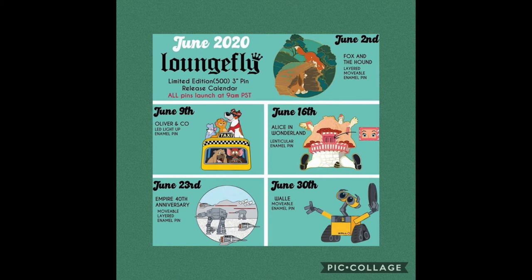If you want these pins, make sure to go on the website quickly, because these pins release at 9 a.m. Pacific, 12 p.m. Eastern Standard Time — Florida time. I'd suggest getting on the website a few minutes before the release actually happens, just to improve your chances of getting these pins.